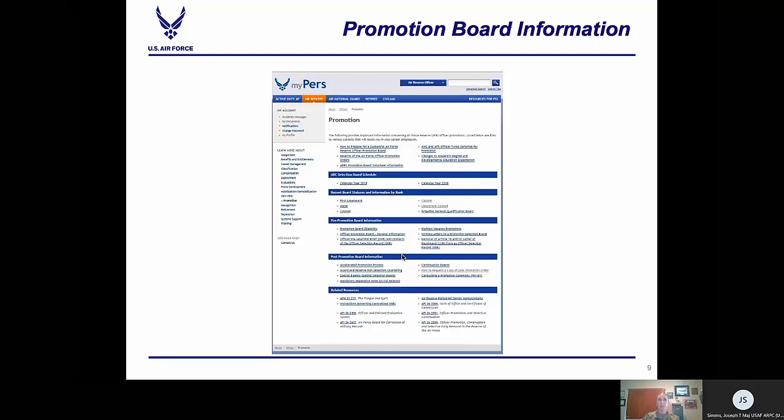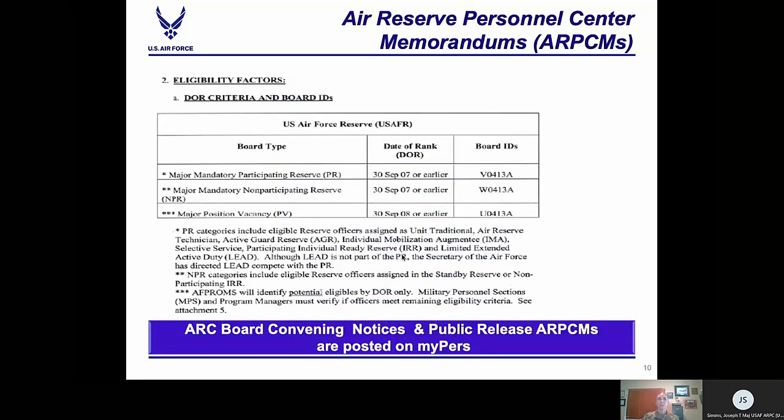We update this information regularly or when changes are necessary. Promotion information is organized by rank. If you click on the appropriate rank, you will find your ARPCMs — your convening notices or release messages — and any guidance currently available for the boards. We also have the board schedule, pre- and post-board information and guidance, and at the bottom of the page, your resources such as AFIs and DODIs. It is really important when we push out the ARPCMs that all eligible officers and MPFs review this information, as most questions are answered in the ARPCMs. We send a copy out four months prior to any board convening.